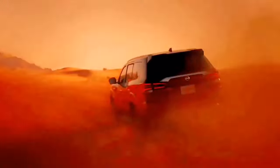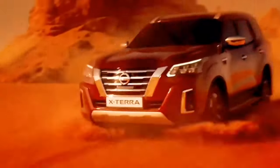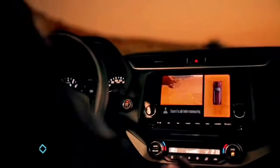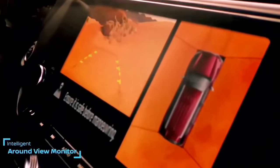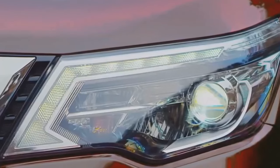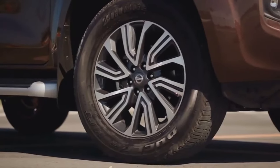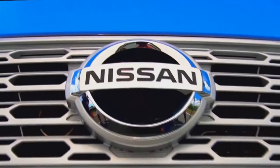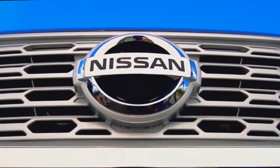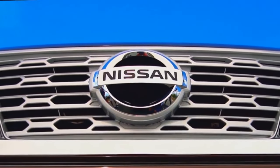Nissan's decision to revive the nameplate — even as an upgrade or replacement for the Pathfinder — suggests a strategic move to fortify its standing in a competitive segment. Enthusiasts and new customers may find the new Xterra to be a refreshing addition, eagerly awaited for its ability to navigate challenging terrains. The automotive community watches with keen interest for an official announcement from Nissan. Subscribe to our channel not to miss any further updates — when the new Xterra is unveiled, we'll be there to provide full details.